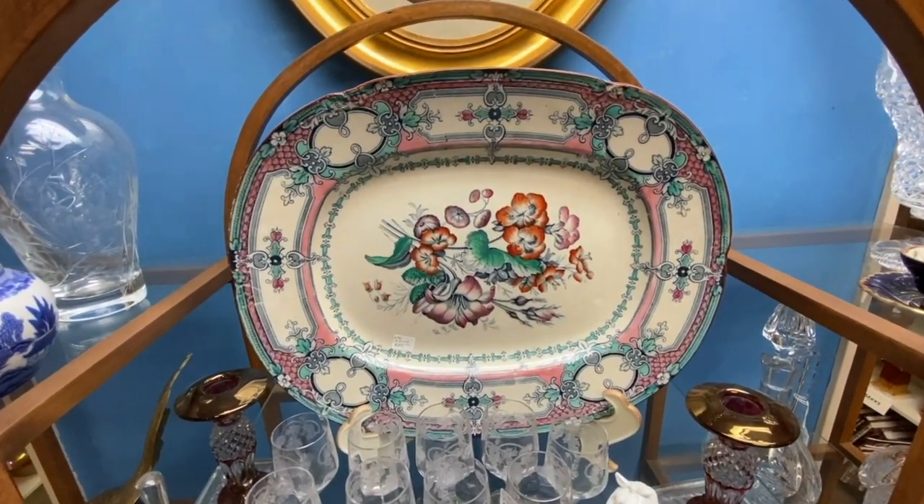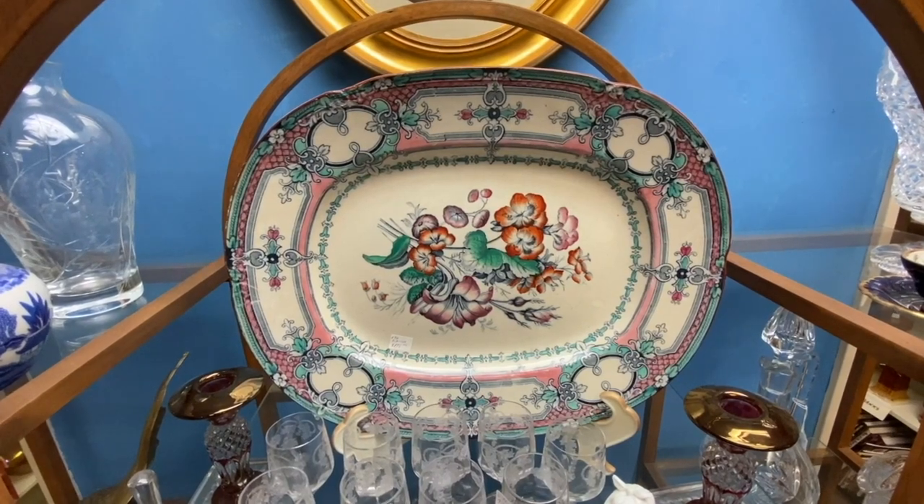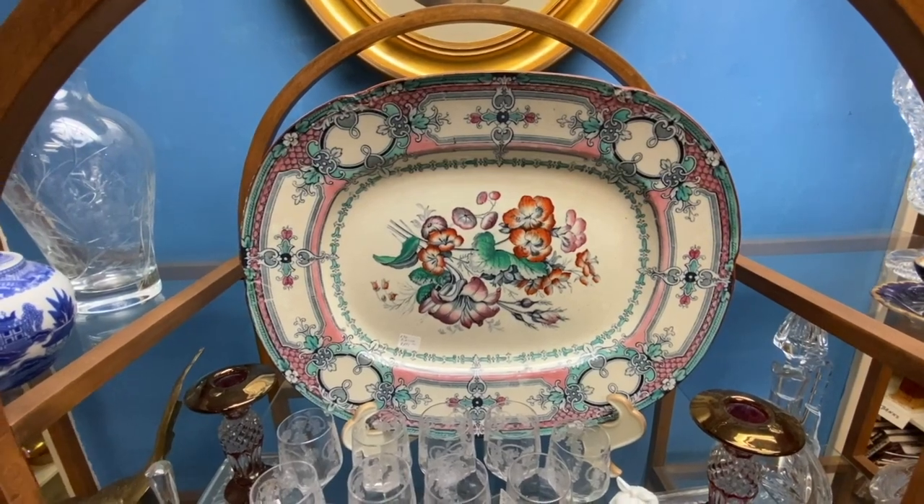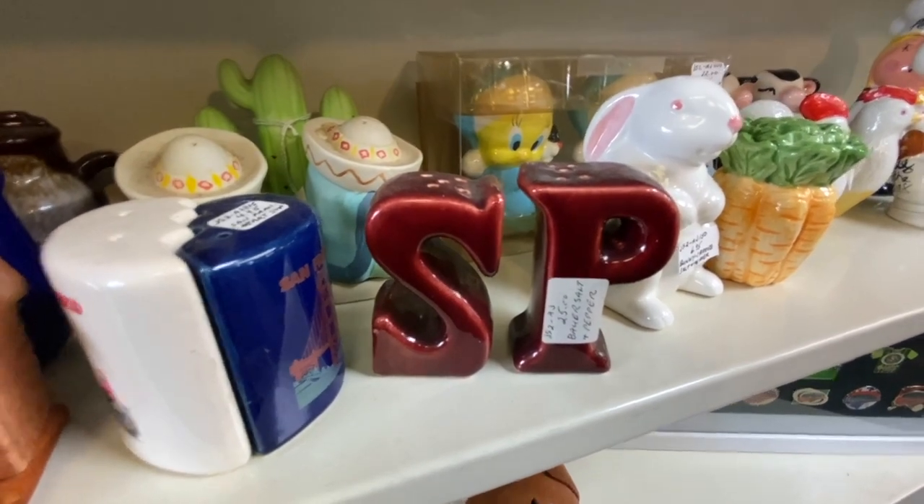With all the interest in white ironstone currently, I have a feeling that these colored pieces — just as they followed white ironstone in history — will also start to follow in collectability. There's also the classic Camark salt and pepper shaker set here.